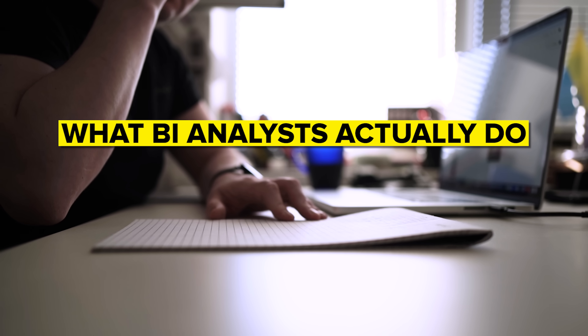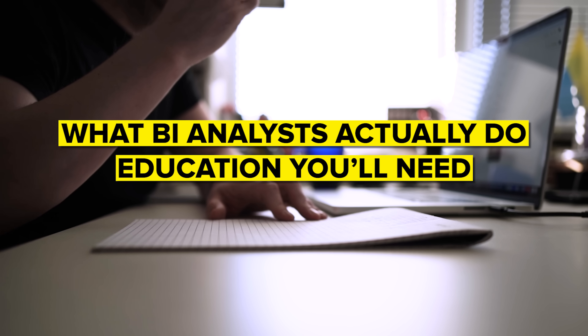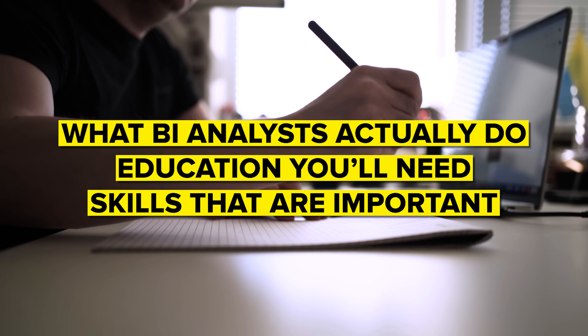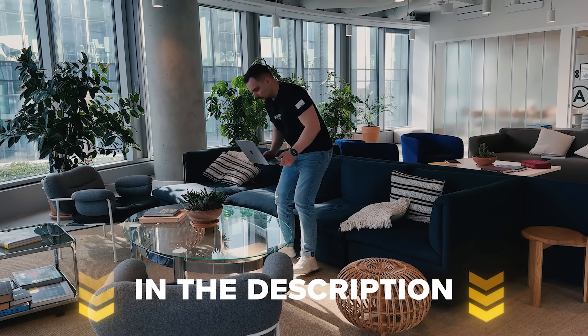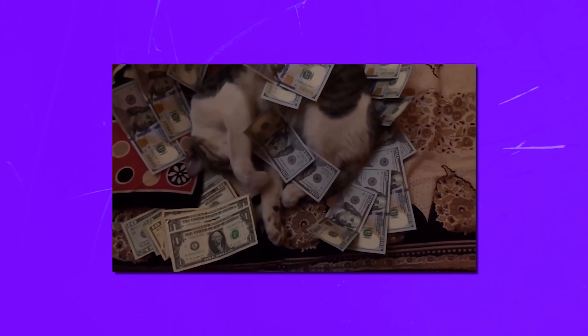We will also cover what BI analysts actually do, the education you'll need, the skills that are important, and of course what kind of demand and salary you can expect in this field. Make sure you check out all the useful links in the description after watching this video. Let's get started.